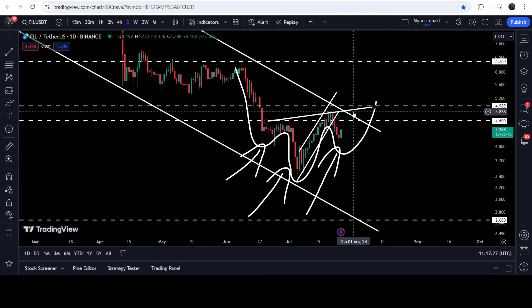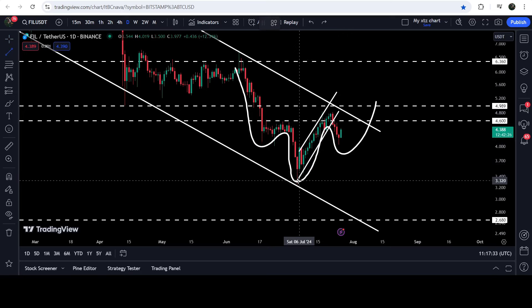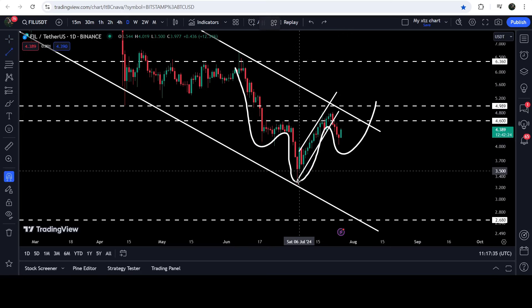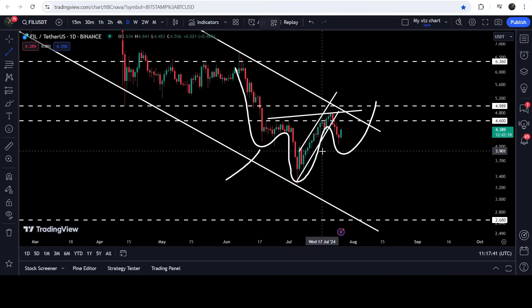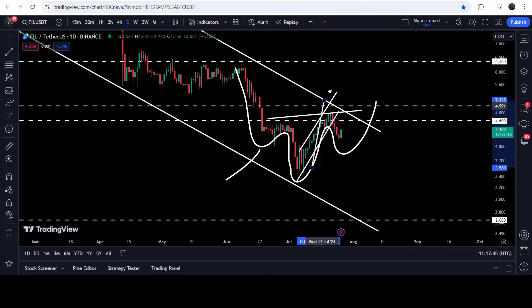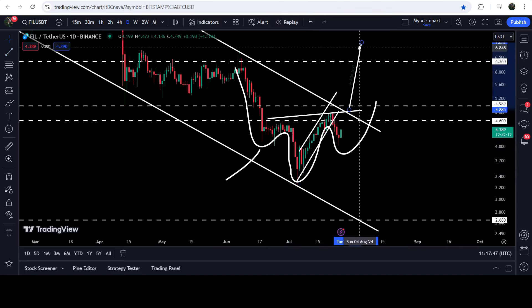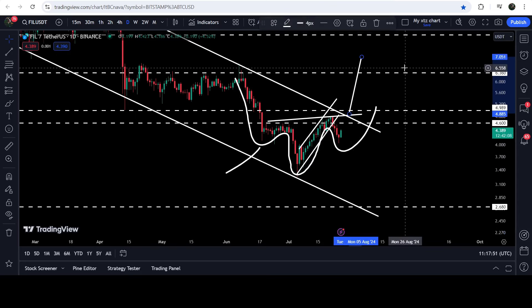Here we have the neckline of this inverse head and shoulders pattern. If the price breaks out the resistance of the channel, then slightly higher than this resistance of the bigger down channel we will also have the resistance of this head and shoulders pattern. If the price breaks out this inverse head and shoulders pattern, the technical target for the breakout — with the neckline here — can be approximately seven dollars and five cents.